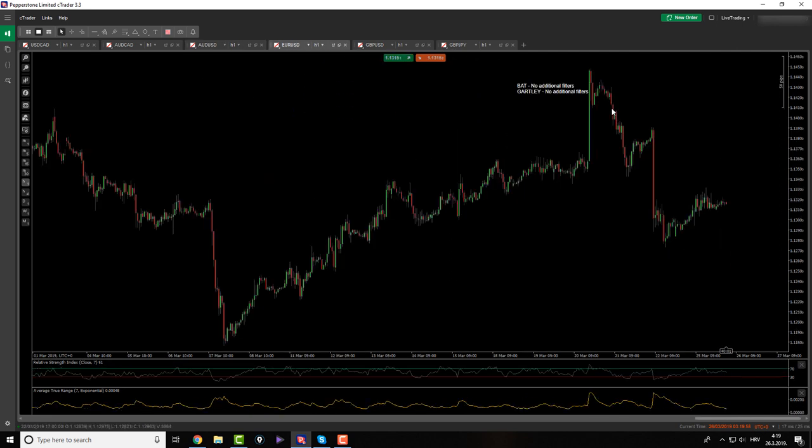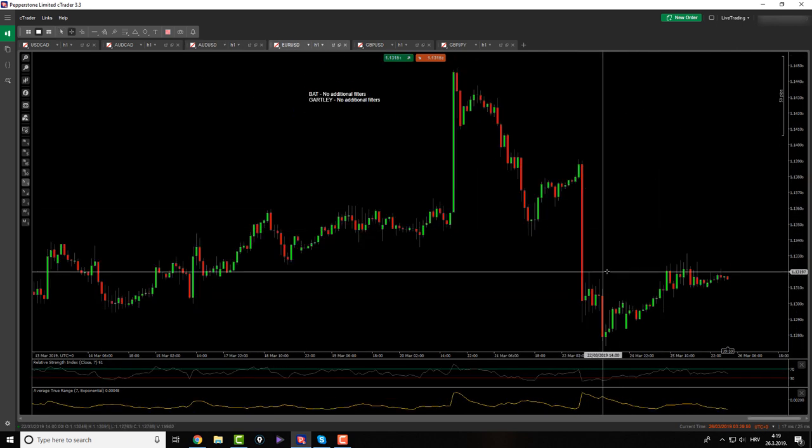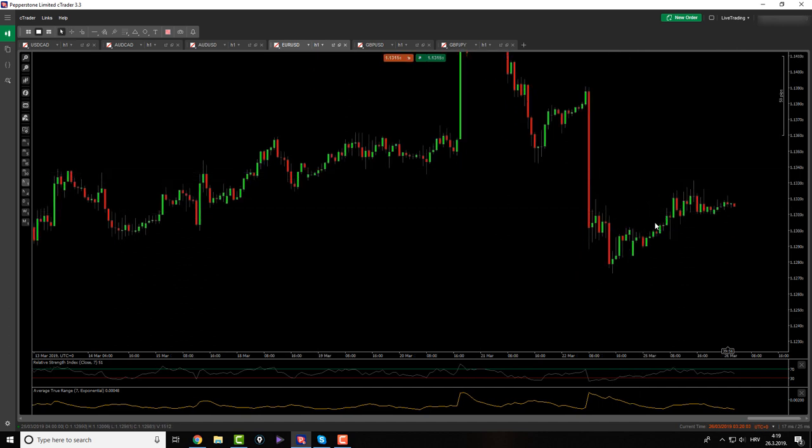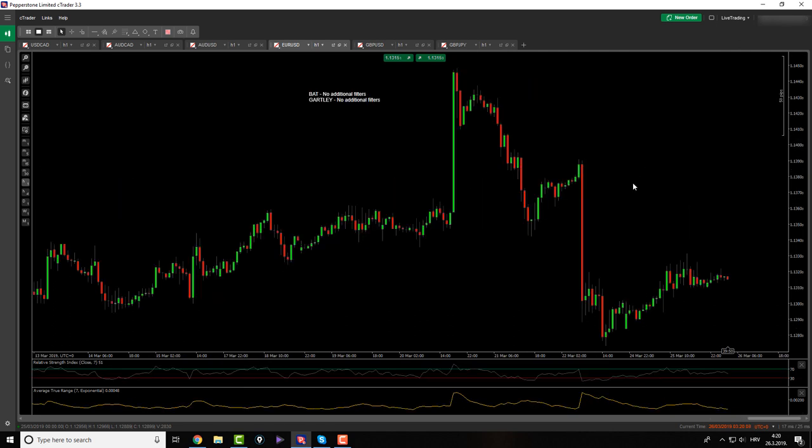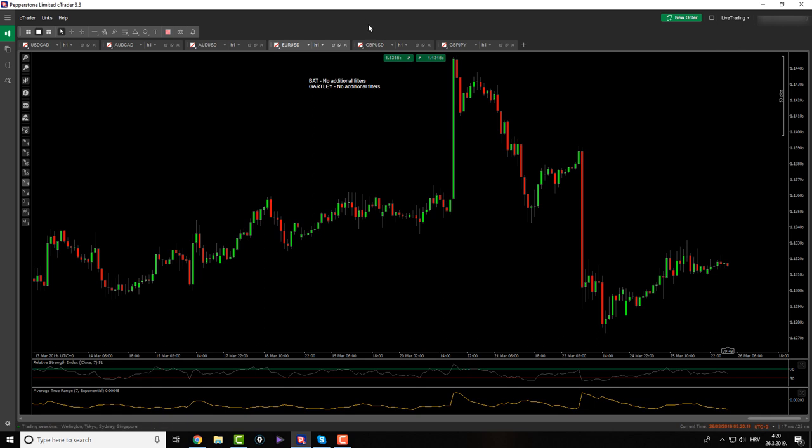EUR/USD — price is making new lows. Price action is nowhere, it's consolidating. If we do get something, I'll probably get engaged. But so far, as far as I see, there is nothing here as well.